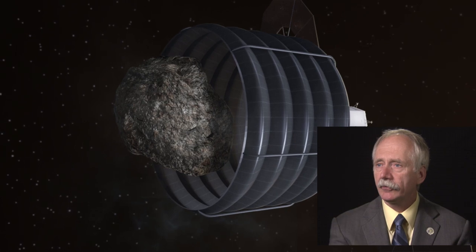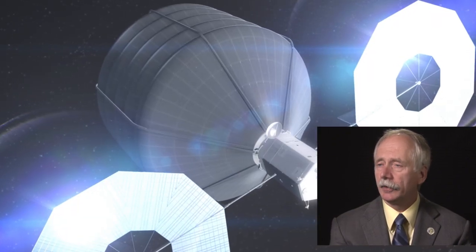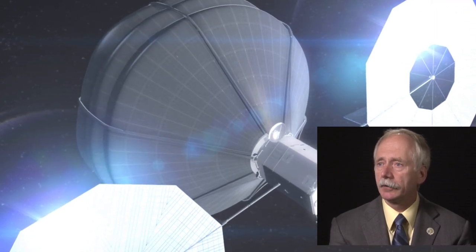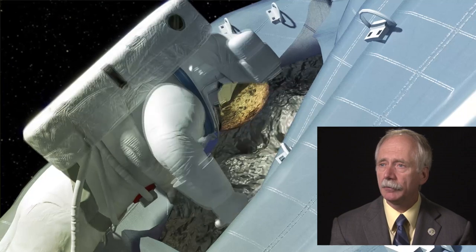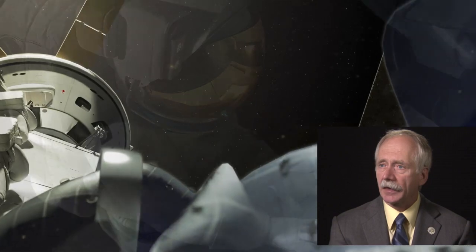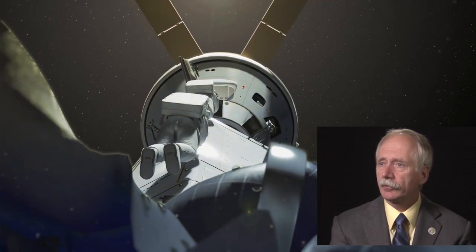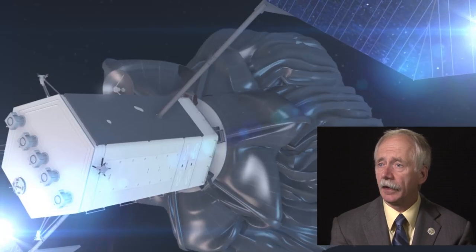The Asteroid Redirect Mission fits in that proving ground of space. If we were to try to go to an asteroid in deep space, that would be pushing us further than we're ready to go. We're not ready to take those kinds of risks — the hardware isn't really there. We would need some kind of habitation module to keep the crew alive, to augment the Orion crew capsule, and that would just be too tough for us to do right now. So the concept we've come up with is to redirect an asteroid into a distant retrograde orbit around the Moon.